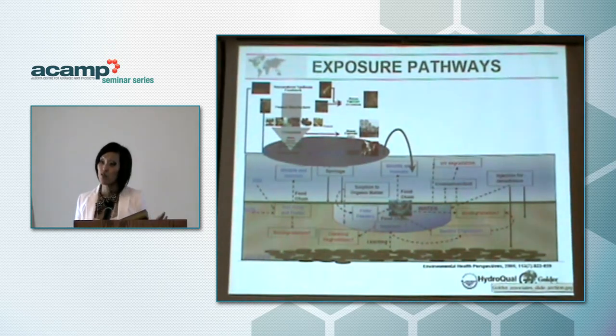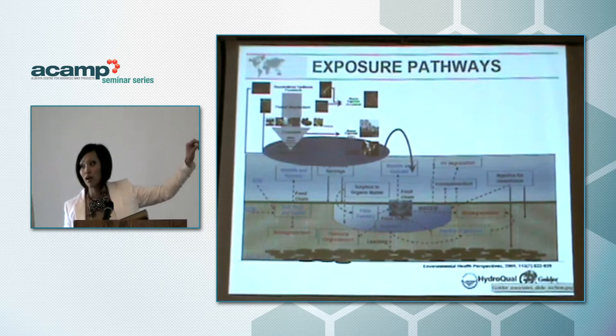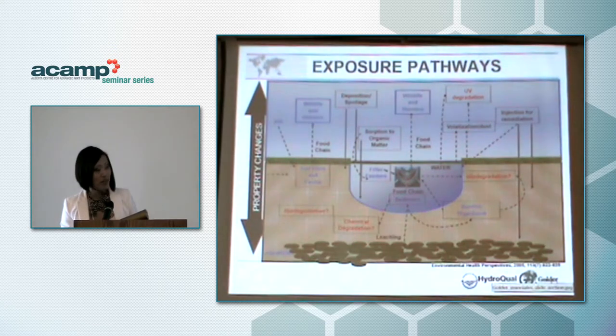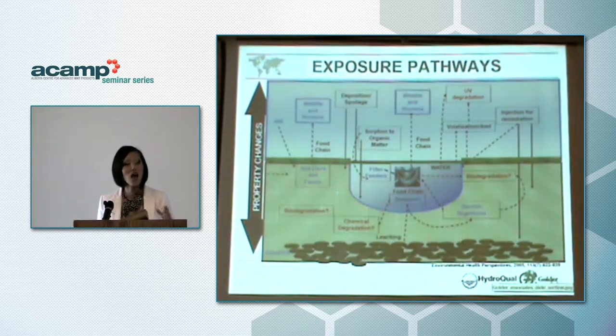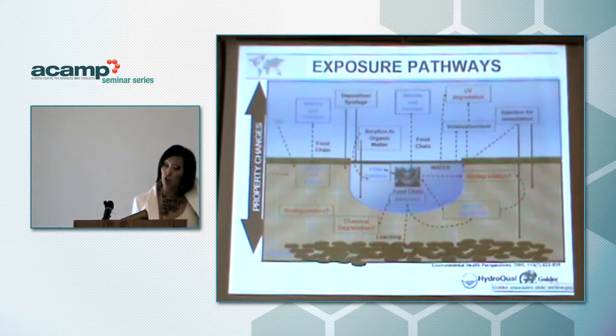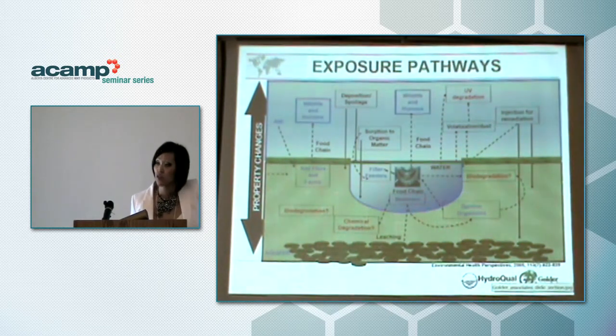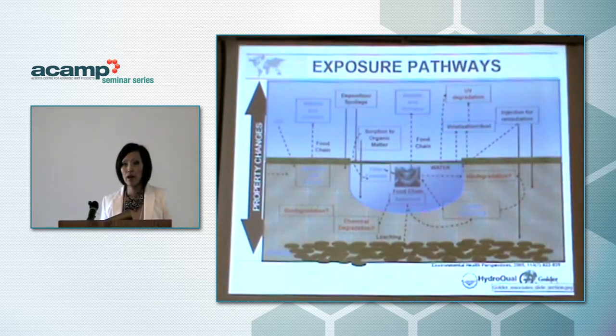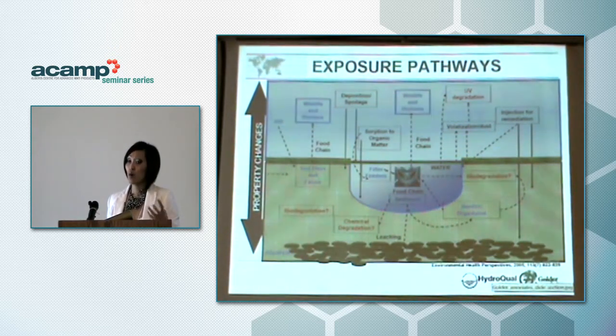The key part we focus on is specifically the ecological impact — we don't do human impact. When these particles enter the environment, whether in the air compartment, the water compartment, or the terrestrial compartment, there are potential changes that may happen to these particles. They may bind to organic matter, undergo biodegradation, or chemical degradation. These are all key things that need to be considered in the creation of nanotechnology products, and this is one of the key portions of our tool.